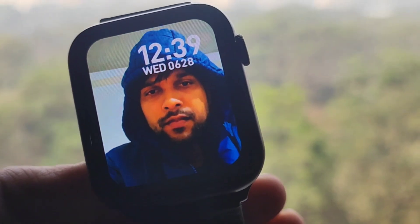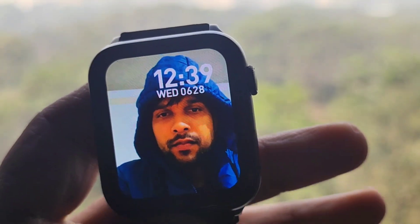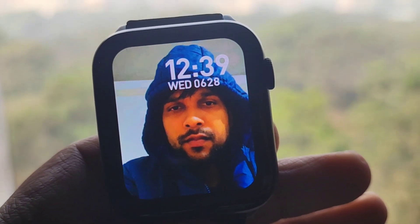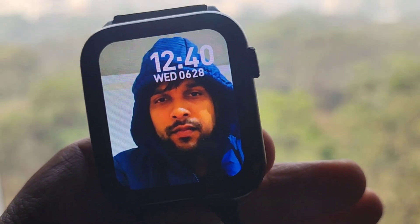We are launching a watch here which is Firebolt, and we are going to get a lot of things with the premium look. In 2023, we are going to give the maximum brand premium segment watches, so how can the Firebolt be behind? We are going to talk about this watch.